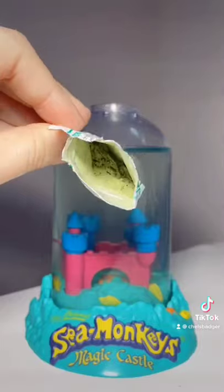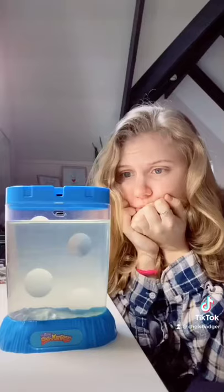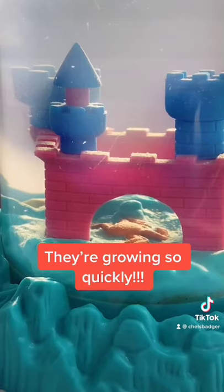Today was their second feeding day and this is what their food looks like. It's basically like a green fish food powder that comes with the kit. They're not growing very well in the blue tank but they're thriving in the magic castle and I cannot believe how big they're getting.